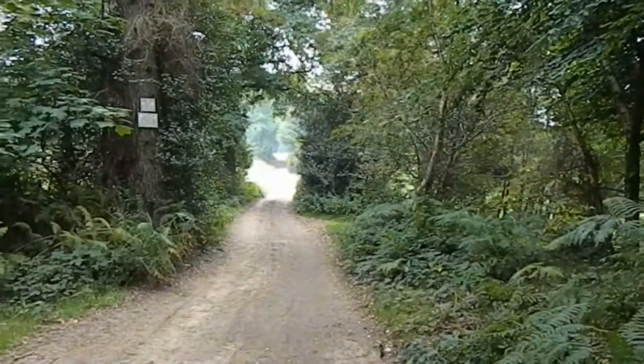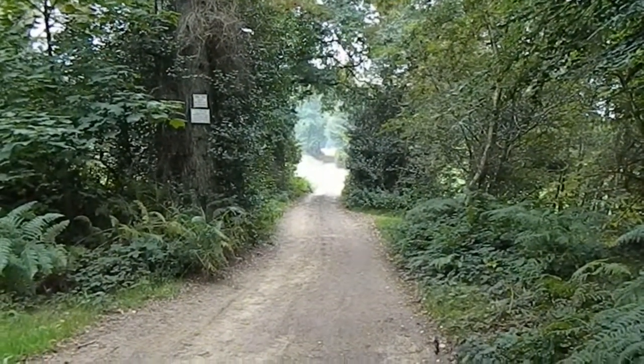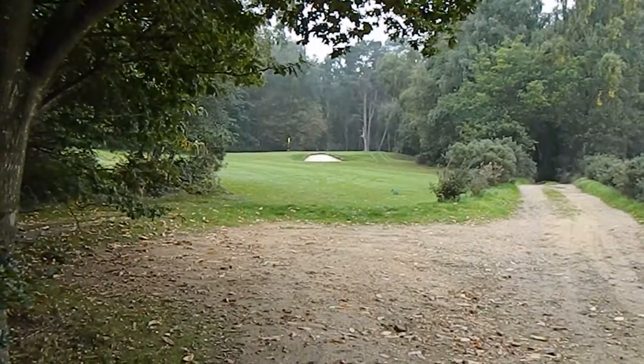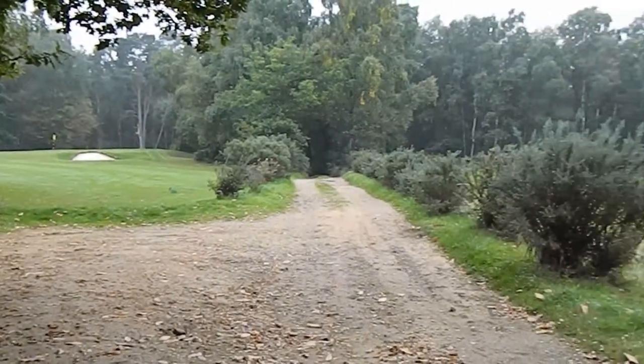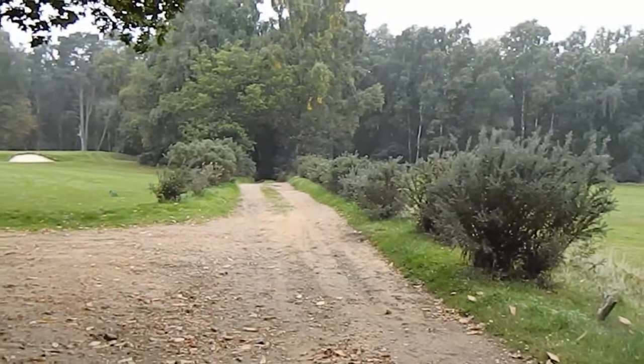There's a wide track ahead and it's also starting to spit with rain. The path goes across a golf course, still a nice wide clear track.